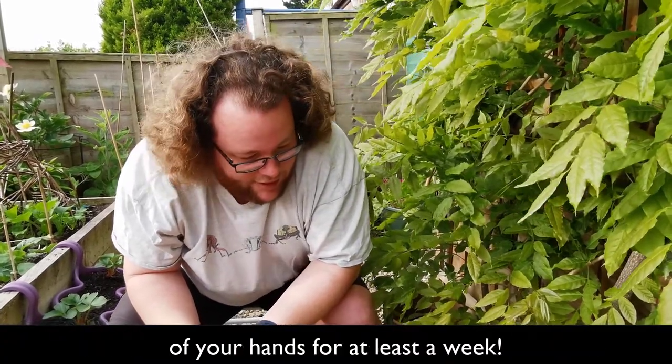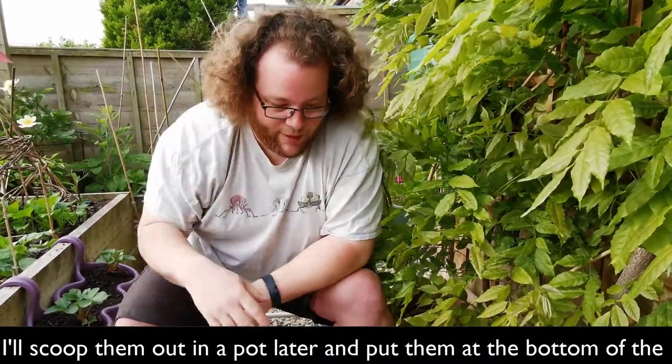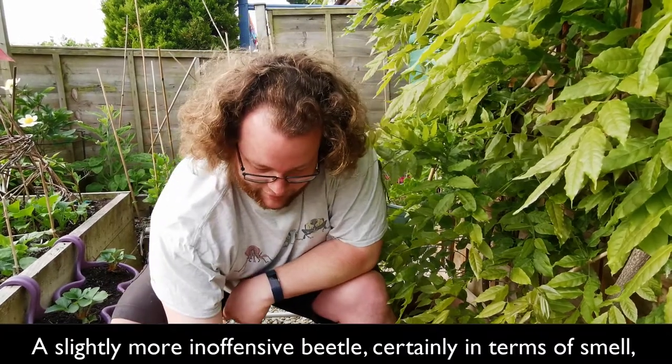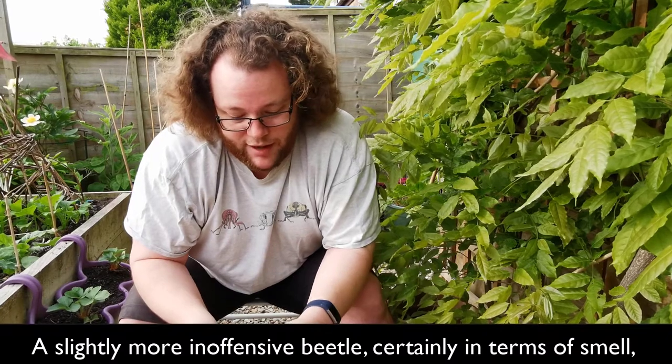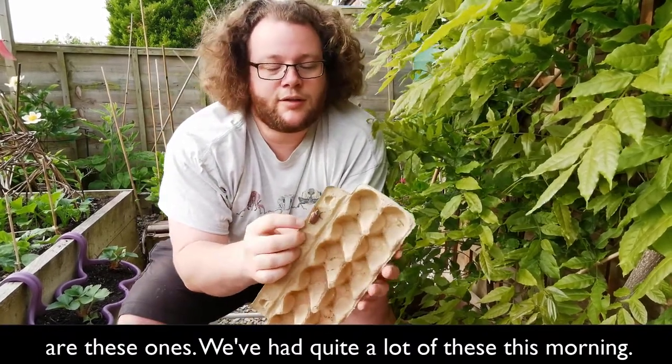So they're going to stay in there and I'll scoop them out in a pot later and put them down at the bottom end of the garden where they won't be annoyed too much. A slightly more inoffensive beetle, certainly in terms of the stink — we've had quite a lot of these this morning.